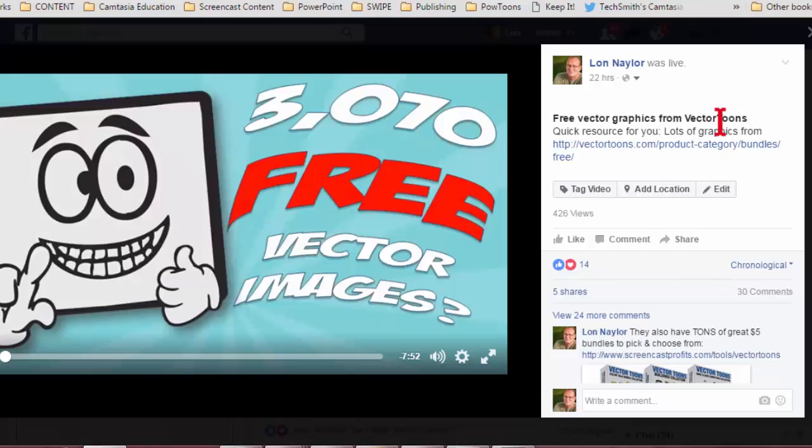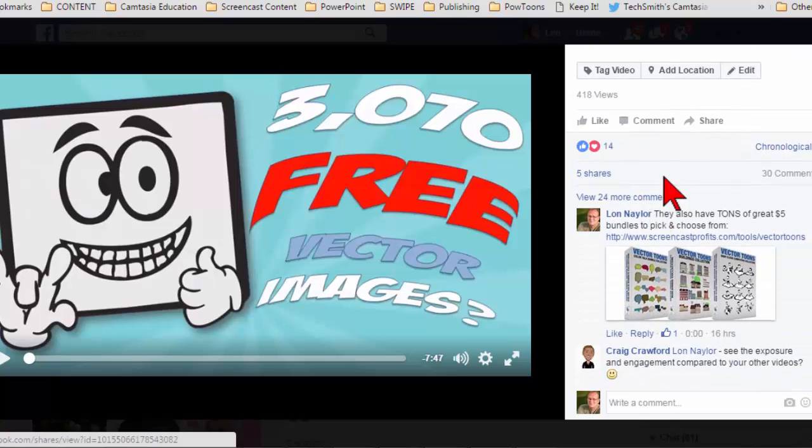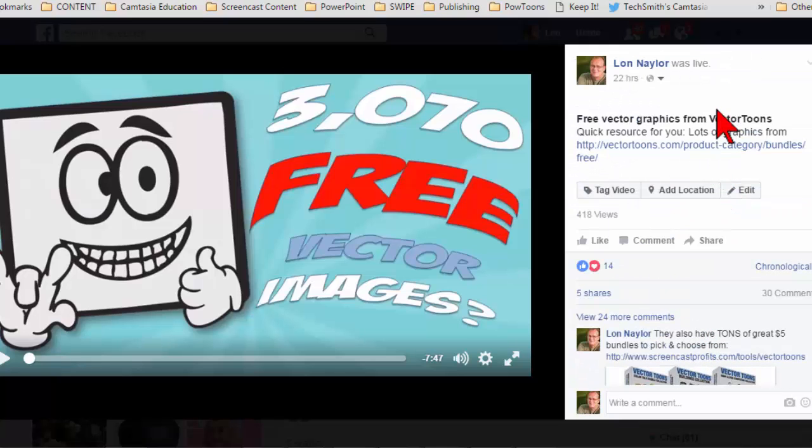Here's kind of the scoop and the secret sauce: this is about three times what this exact same video that I uploaded to my regular feed did when I posted it a couple of months ago. So within 24 hours I'm about tripling my exposure, and I got a lot more shares, more comments, and more engagement. That alone tells me that I can take content that I've already created and push it up as a live feed.